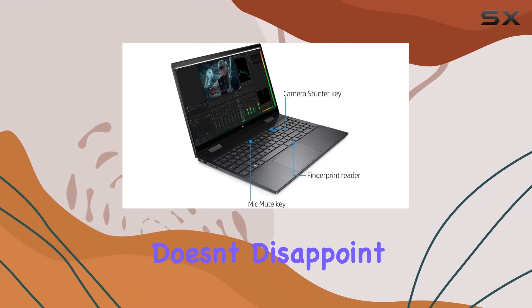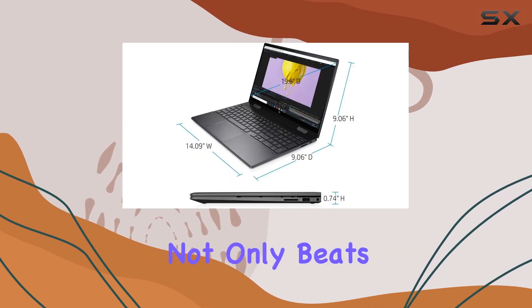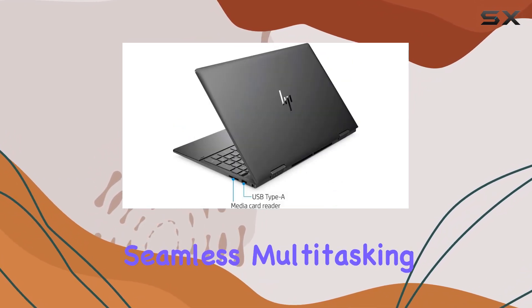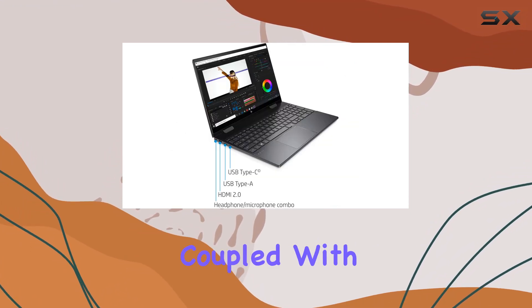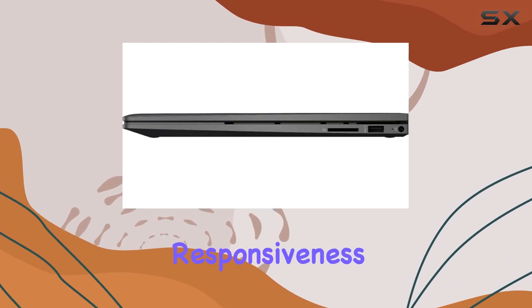Performance-wise, this laptop doesn't disappoint. The Ryzen 7 4700U processor not only beats the i7-8550U but also delivers seamless multitasking and smooth performance even with resource-intensive applications. Coupled with 8 gigabytes of RAM, you'll experience snappy responsiveness and effortless switching between tasks.